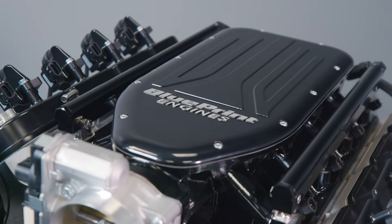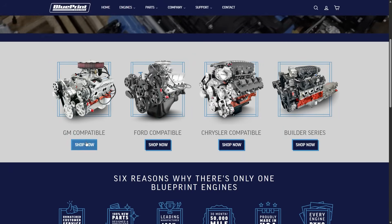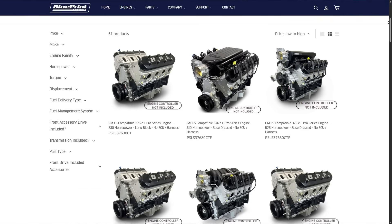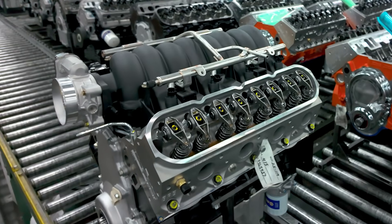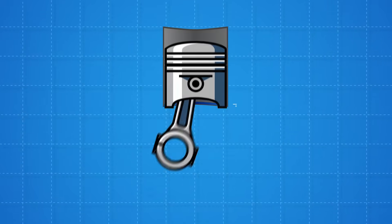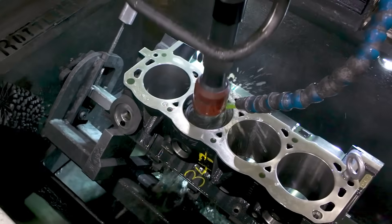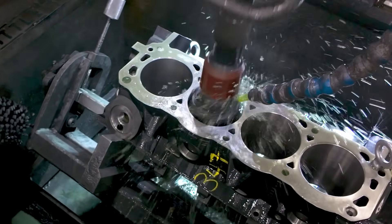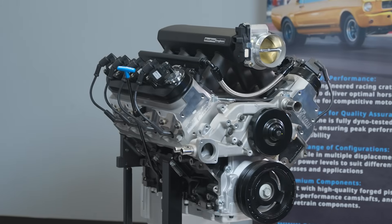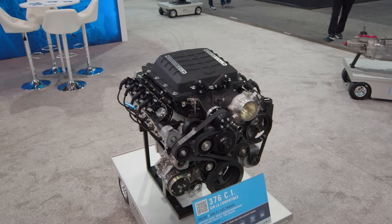But make no mistake: our engine architecture has been re-engineered and improved to surpass factory specs and meet performance crate engine demands. This includes priority main oiling for improved protection, extended 5.75-inch cylinder skirt for added piston stability at bottom dead center, optimized water jacket design for improved cooling, and thicker deck faces making surfaces more rigid and ideal for forced induction applications.